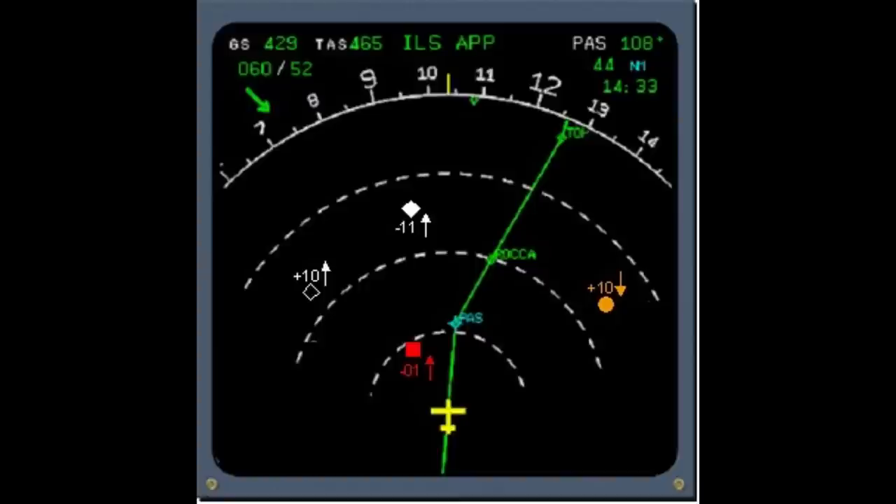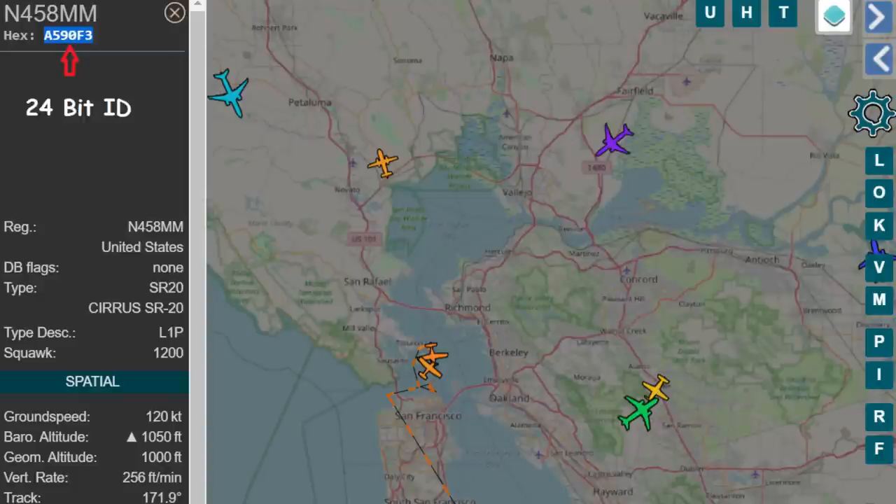Mode S was required for large commercial aircraft and was actually used by TCAS — the Traffic Collision Avoidance System — which would allow aircraft to ping each other, send out ping messages and get responses to figure out if you were potentially coming too close to another aircraft. Another thing Mode S added was unique addresses for every aircraft. A four-digit transponder code gives you only 4,096 possibilities and there are a lot more aircraft than that in the world. With Mode S they got a full 24-bit identifier — I think 16 million is enough.